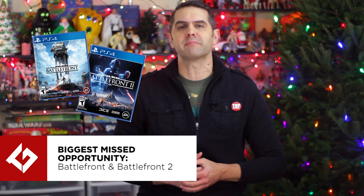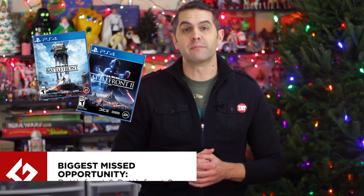The award for biggest missed opportunity goes to Hasbro for completely fumbling Battlefront and Battlefront 2. When Battlefront dropped in November of 2015, Hasbro released a repainted Shock Trooper figure that was supposed to be available at launch but didn't really work out that way for most collectors. I'm guessing a lot of you still don't have one.